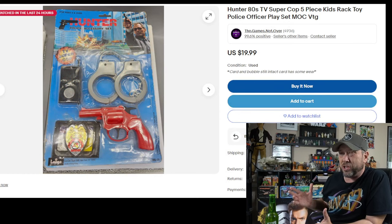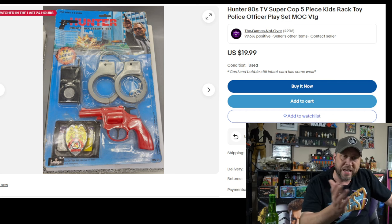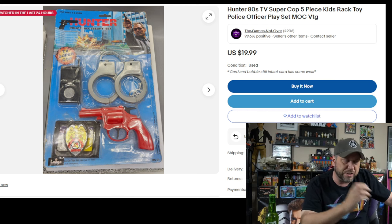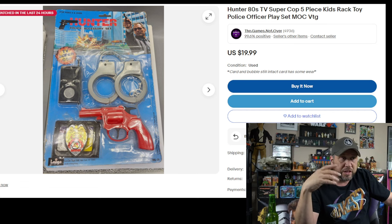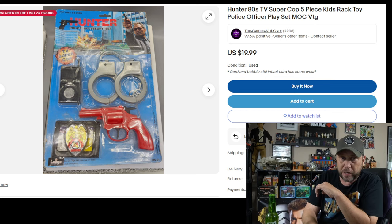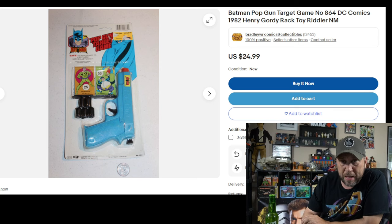There's a Spider-Man and Captain America set with handcuffs, a walkie-talkie, a little bag, and a watch — they just stuck some Marvel logos on cheap crap. How about Hunter — the TV show? Can you believe they made rack toys for Hunter? Hunter TV Super Cop. I watched it before, wasn't a huge fan. It came on Fridays with something better on. Here he is with a little red gun, plastic handcuffs, a badge, and a cheap plastic walkie-talkie that doesn't actually do anything.